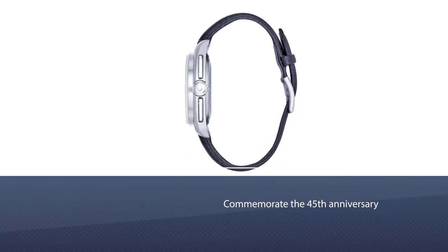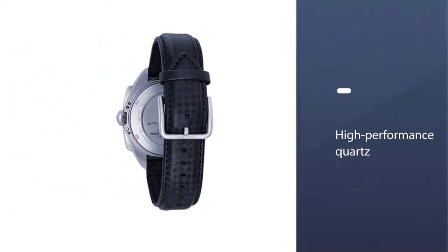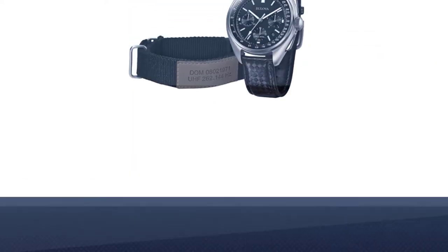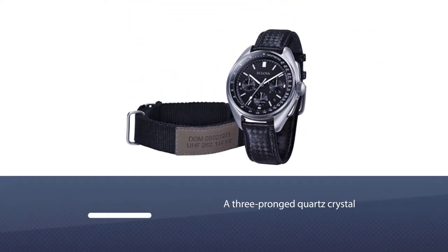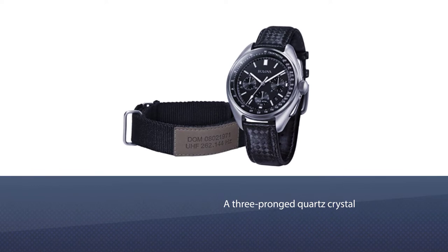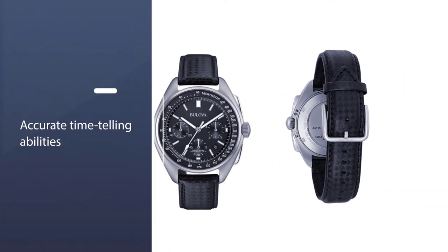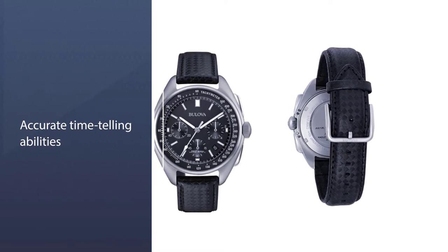Number two: the Bulova 96B251 Lunar Pilot chronograph quartz watch. Bulova created their men's Lunar Pilot watch to commemorate the 45th anniversary of a historic event. What makes this watch so incredible is its high-performance quartz — the Lunar Pilot features a three-pronged quartz crystal that vibrates at a far higher frequency, making its timekeeping accurate to the nanosecond.